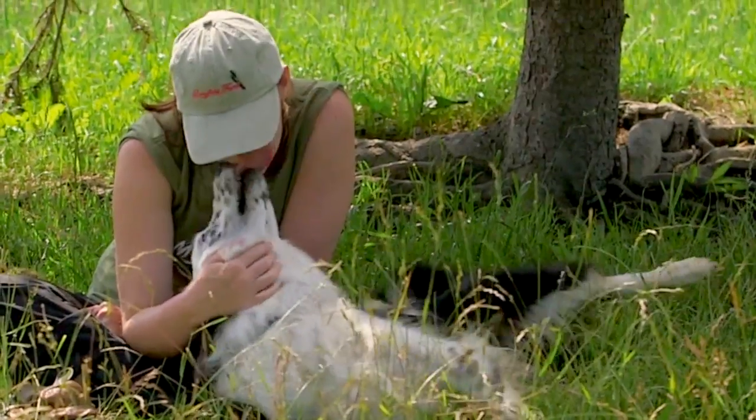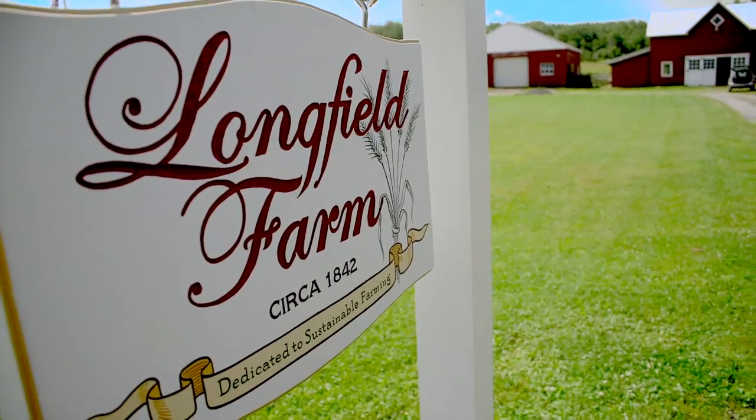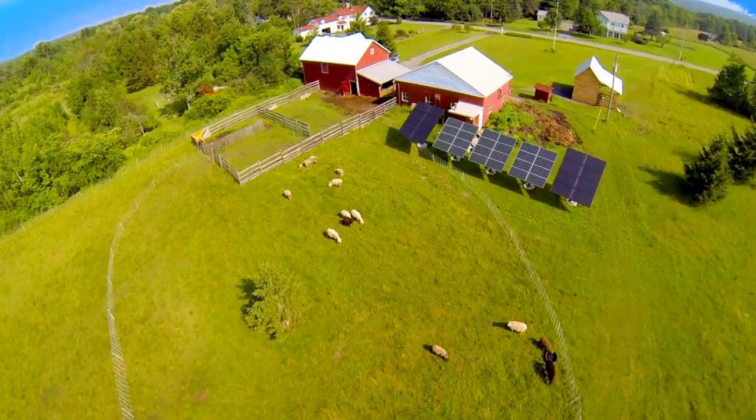I'm at Longfield Farm. This is one of the field sites for my PhD research. We're using sheep — we put them out there and they eat plants. It's really complex.